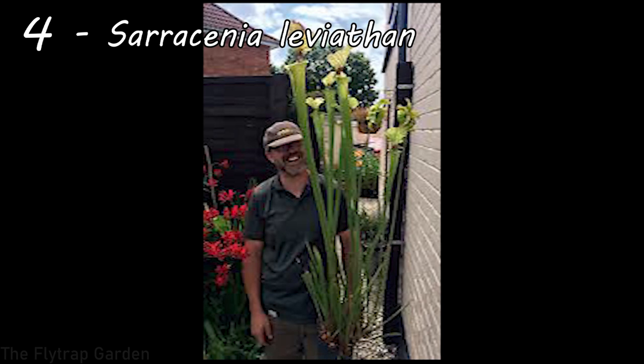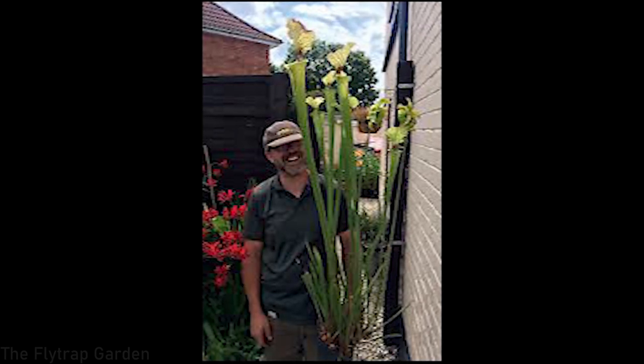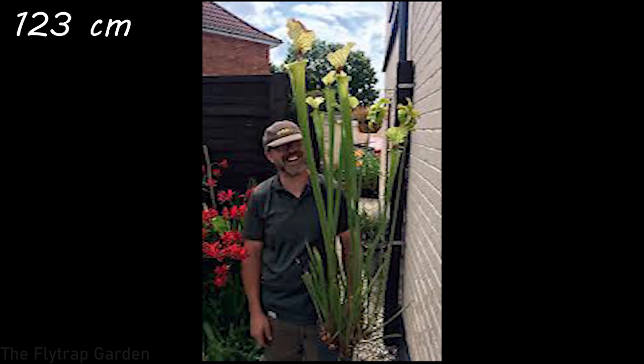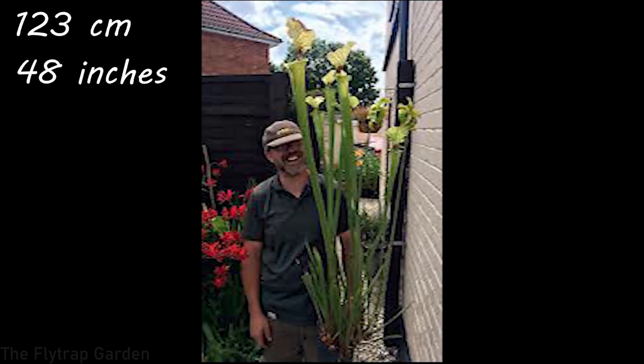At number four we have Sarracenia leviathan — an amazing Sarracenia moorii variant and one of the biggest Sarracenias in the world. Of course there are other big Sarracenias such as Sarracenia megamouth, and there could be one out there not many people know about that's even bigger than leviathan. These guys can often reach heights of 123 centimeters, which is 48 inches — really tall and a very big carnivorous plant that eats a lot of insects.